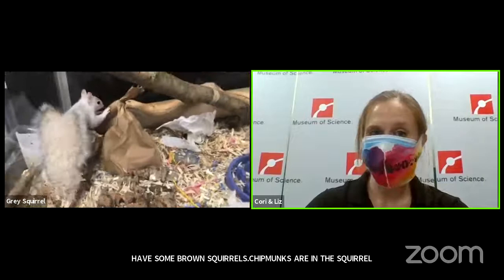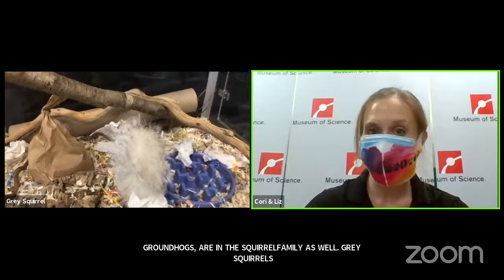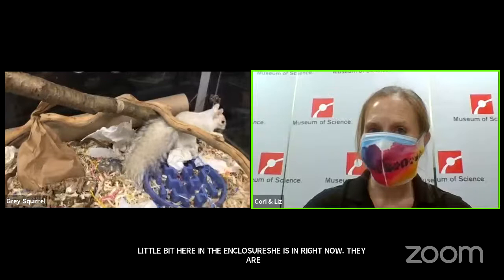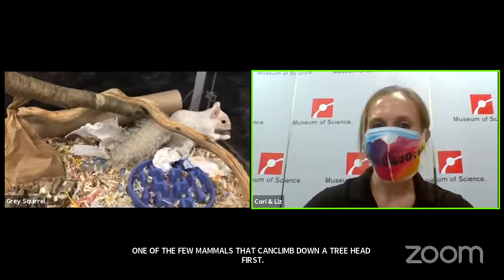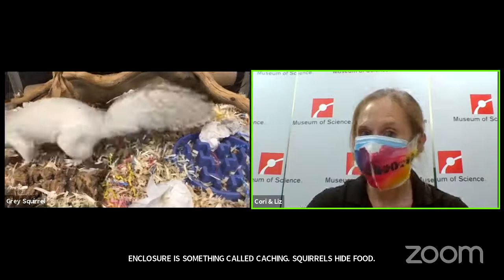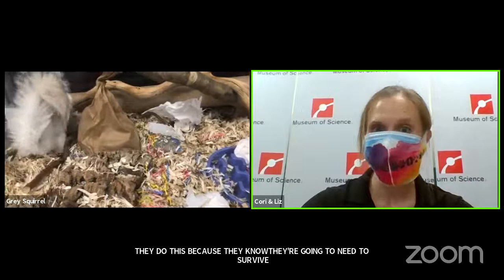Gray squirrels are excellent climbers. You might get to see ours climbing a little bit here in the enclosure. They're actually one of the few mammals that can climb down a tree head first — they have some really cool adaptations with their paws that enable them to do that. You might also see our squirrel doing something called caching. Squirrels hide food because they know they're going to need to survive cold winters, so they leave themselves lots of stashes of food. They have pretty good spatial memory to remember where all those caches are.